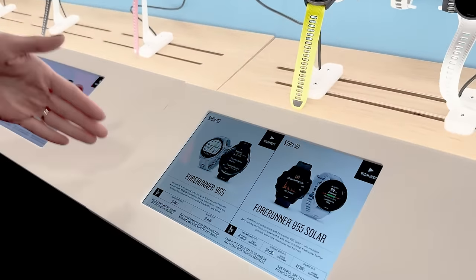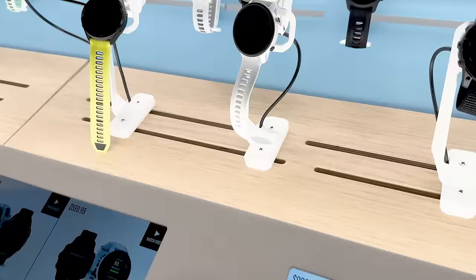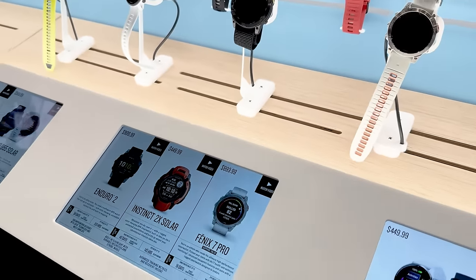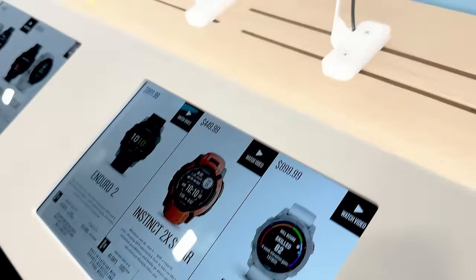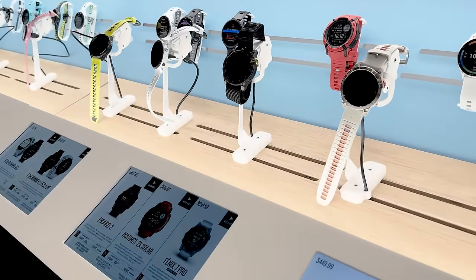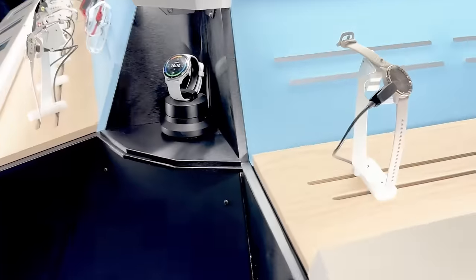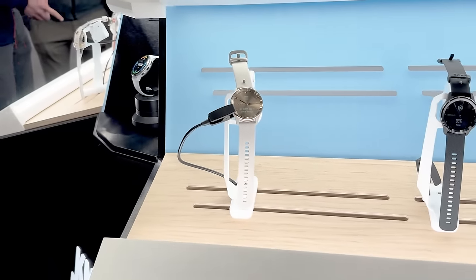The step-up is our Forerunner 965, which adds in built-in topographic mapping. So when you're out on a run, it'll help you route your way and navigate to a course, a trail, or back home.